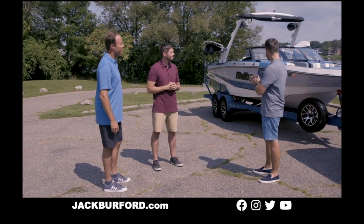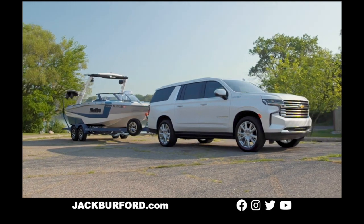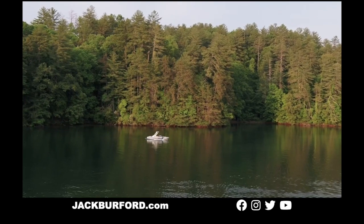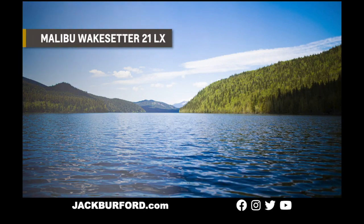This is quite the combination — the Malibu Wakesetter 21 LX on the lake of your choice, and the 2021 Chevy Suburban to get you there. Let's review what we've learned today. We explored the Malibu Wakesetter 21 LX, a brand new 21-foot boat from Malibu and the new entry into the Wakesetter line, featuring a spacious layout and a stunning hybrid bow design. It's great for wakeboarders, wake surfers, and water skiers of all skill levels.